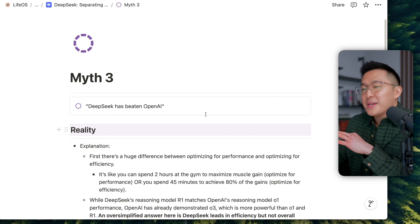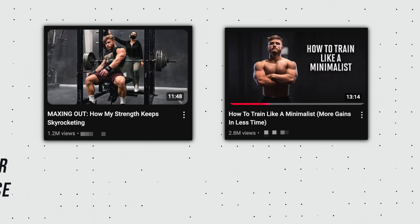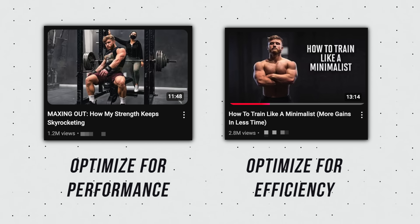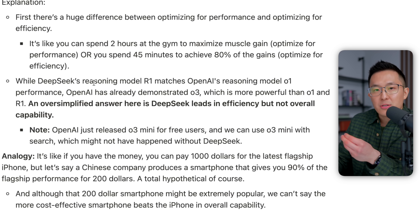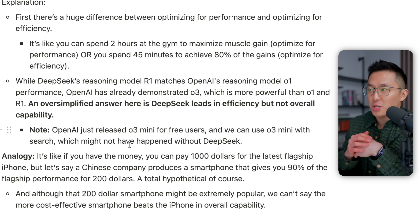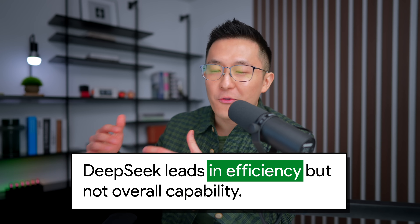Myth number three: DeepSeek has beaten OpenAI. There is a huge difference between optimizing for performance and optimizing for efficiency. It's like spending two hours at the gym to maximize muscle gain — optimizing for performance — or spending 45 minutes to achieve 80% of those gains — optimizing for efficiency. While DeepSeek's reasoning model R1 matches OpenAI's reasoning model O1 in performance, OpenAI has already demonstrated O3, which is more powerful than O1 and R1. So DeepSeek leads in efficiency, but not overall capability.